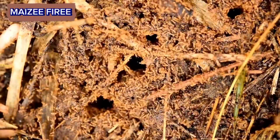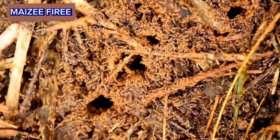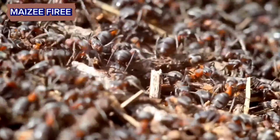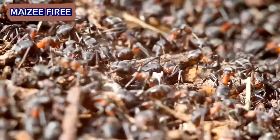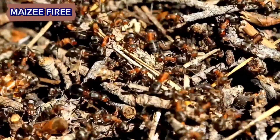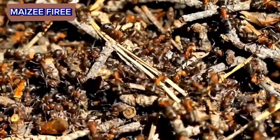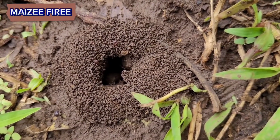Welcome to our channel. Today, we're going to take a fascinating journey into the heart of an anthill, where an entire colony thrives in a world of intricate tunnels and chambers. Ant hills, also known as anthills or ant mounds, are fascinating structures built by ants primarily for the purpose of shelter and protection. The intricate architecture and composition of anthills serve various functions that contribute to the survival and well-being of the ant colony. Here's a detailed explanation of what you might find inside an anthill.